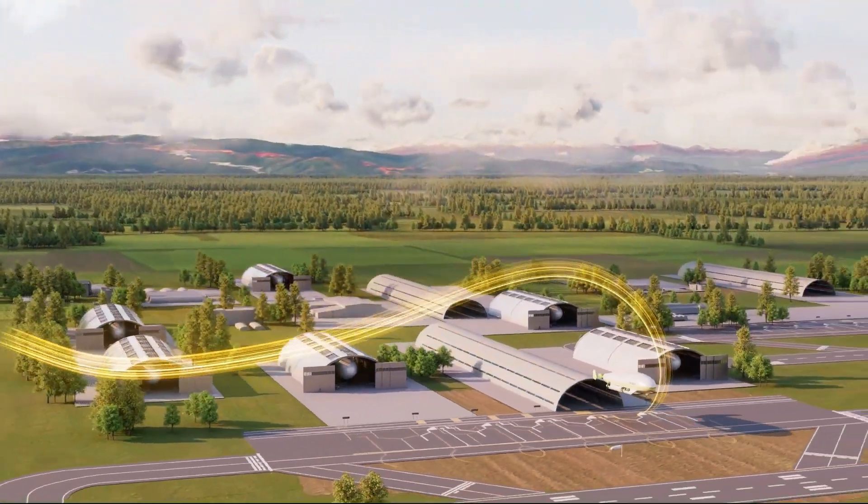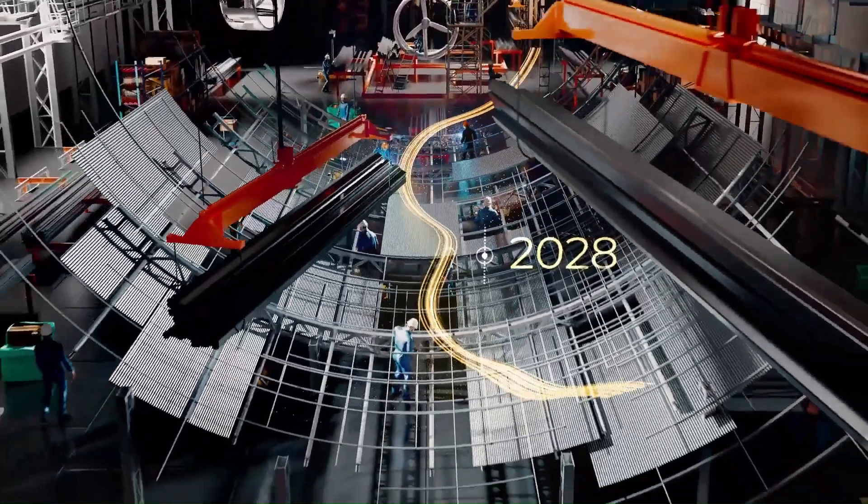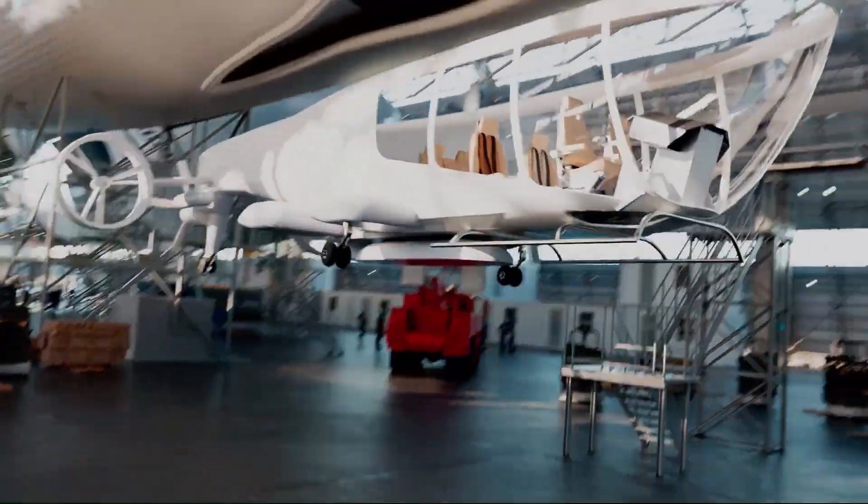It carries up to 200 metric tons, emits 90% less CO2 than planes, and supports niche roles like space logistics. Projects like the Hybrid Air Vehicles Air Lander 10, targeting remote island routes by 2028, mirror this vision.